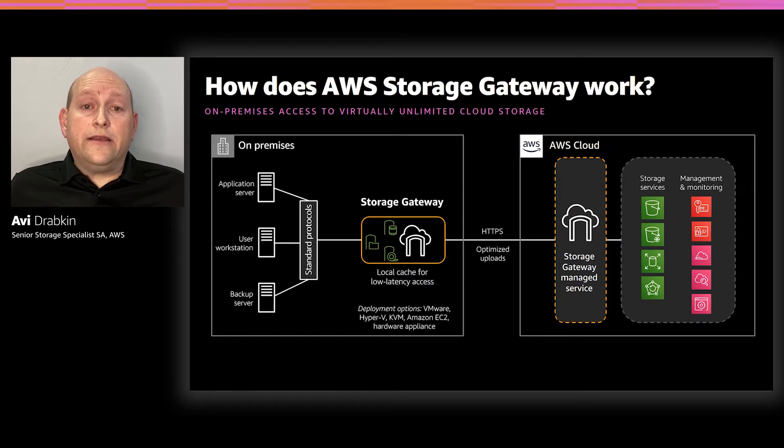AWS Storage Gateway automatically sends the data to your designated Amazon S3 bucket, enabling fast, local data access to the most frequently used files while giving you virtually limitless scale. POSIX-style metadata, including ownership permissions and timestamps, are durably stored in Amazon S3 in the user metadata of the object associated with the file. Once the objects are transferred to S3, they can be managed as native S3 objects, and bucket policies such as versioning, lifecycle management, and cross-region replication apply directly to objects stored in your bucket. Because File Gateway transfers files into objects in your S3 bucket, it also provides a cost-effective mechanism to enable other AWS services — such as analytics and machine learning — to access your data.